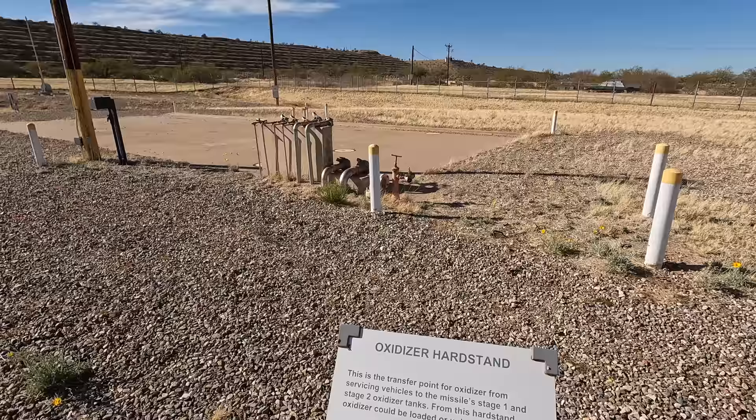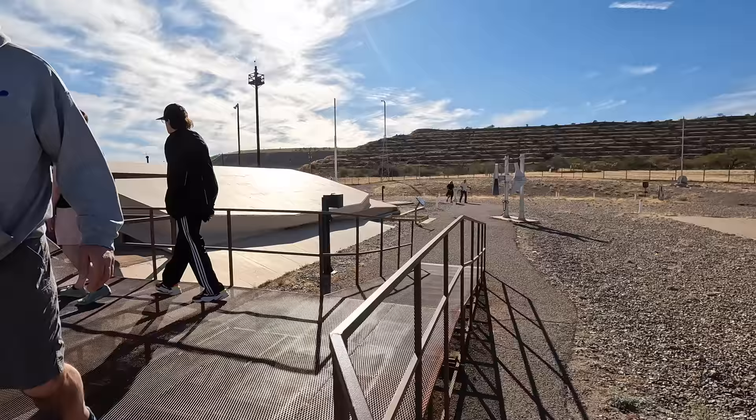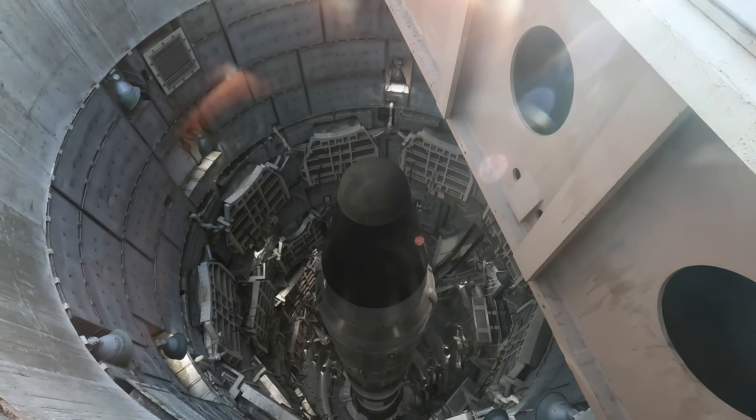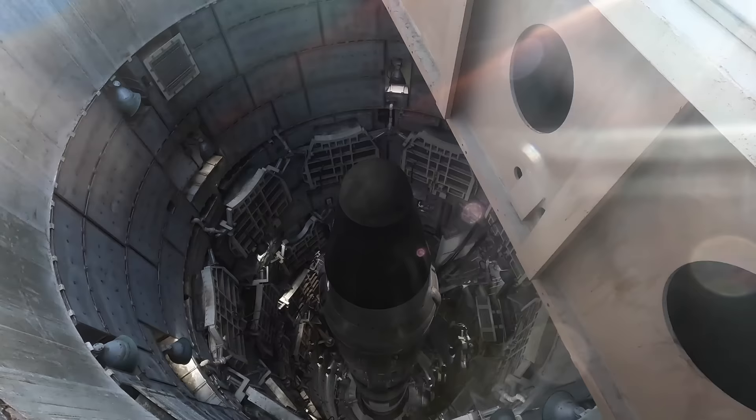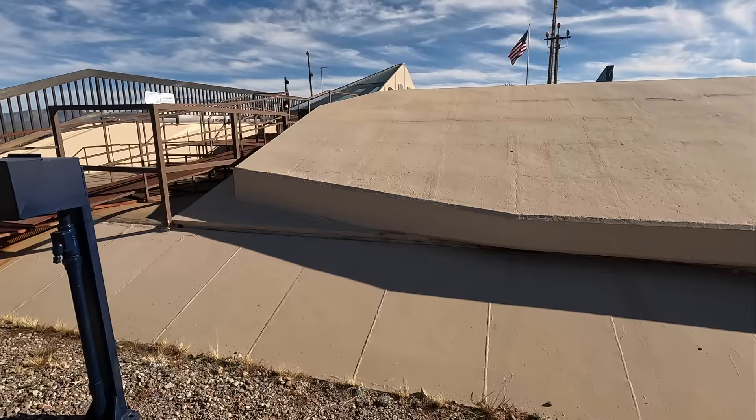Now let's look down into the actual missile silo. There are actually two concentric cylinders. The bigger one is 150 feet deep and 55 feet in diameter, and inside that is the smaller launch duct which is 26 feet in diameter and the same depth — and that's the one you're looking into. The walls are up to eight feet thick. Looking inside you can see a Titan II, and this here is the half-closed silo door.